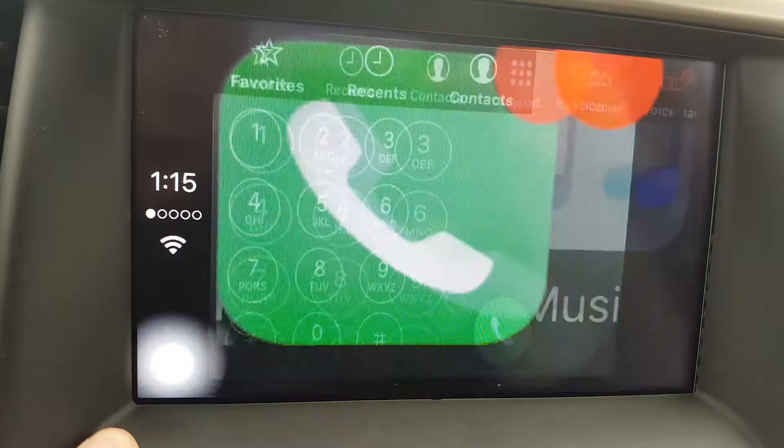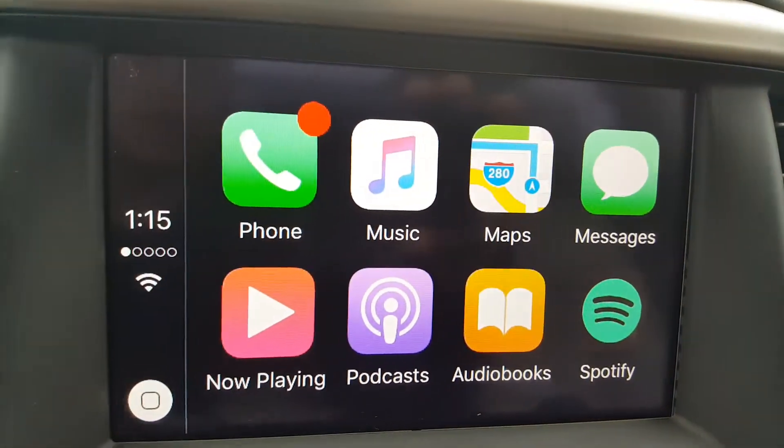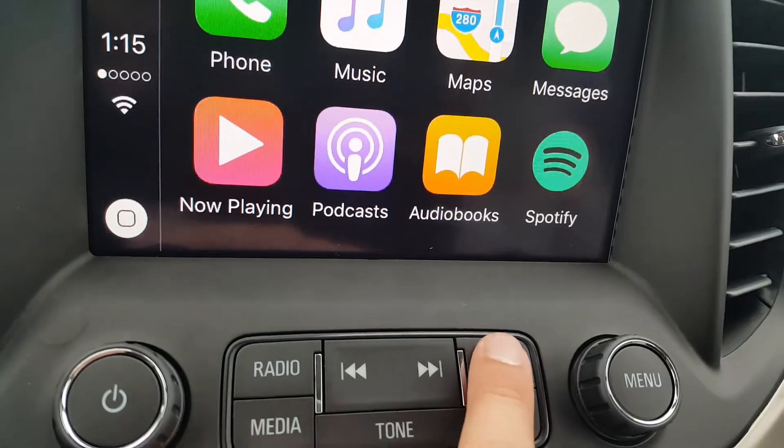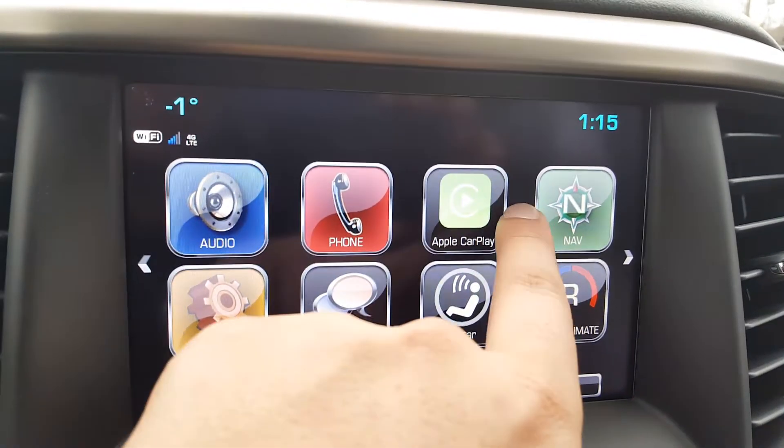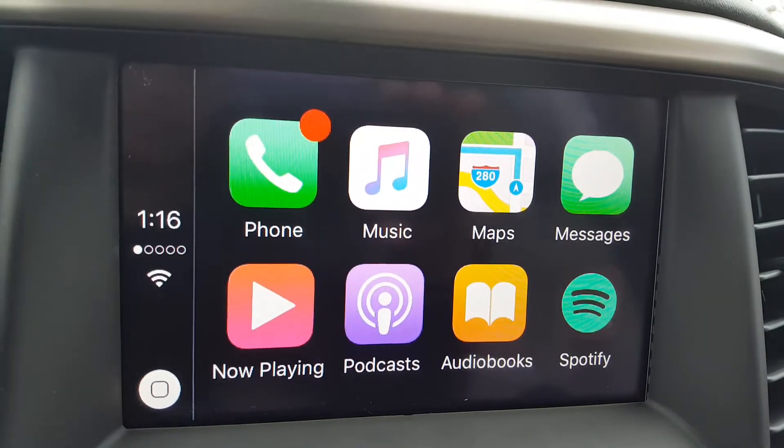There's a home button in the lower left-hand corner to take you back to this screen. Another thing to know about home buttons is that if you press the home button on the vehicle interface, it'll take you back to your regular interface. But for now, we're going to stay within the Apple CarPlay one.